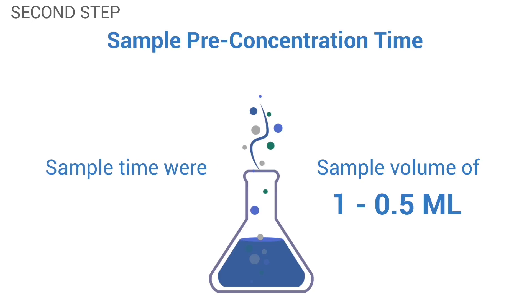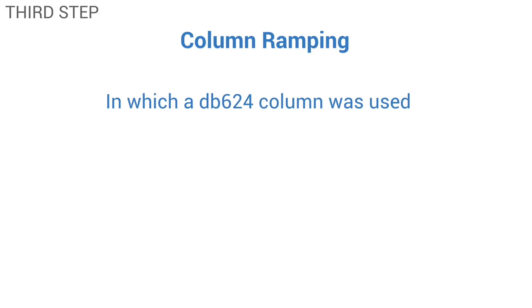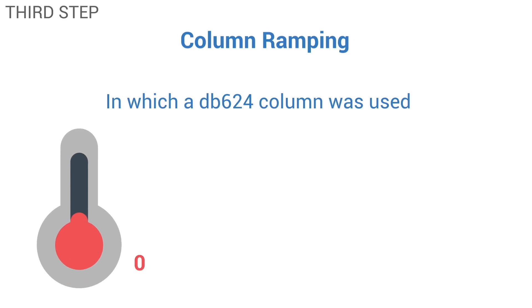Sample times were typically 2 to 5 seconds, depending upon the detector sensitivity setting and column temperature programming. The third step was column ramping, in which a VB-624 column was used, and temperature ramping rates varied from 0 to as high as 18 degrees Celsius per second.